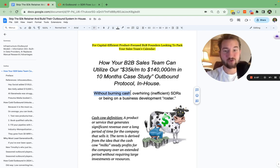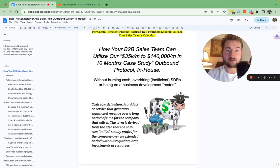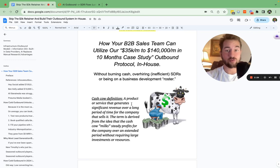This is how you can use our $35K to $140,000 a month case study that we did with HeySocial in around 10 months. This is the Alpine Protocol — you guys can use this inside of your company. You're not burning cash, you're not overhiring, which I see so many times, with inefficient SDRs or being on a business development company's roster. We're going to tackle that and go through how to prevent all of these things from happening.